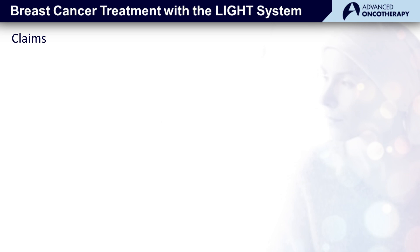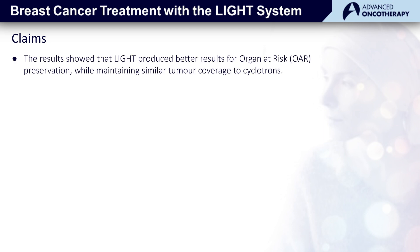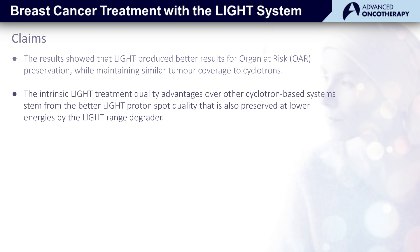In summary, for these breast patient cases considered using the anthropomorphic phantoms, the results showed the superiority of light treatments in protecting the patient's organs at risk, specifically their heart. That was true of both the regular light system and the light mini-beam system, with the mini-beam system showing a yet greater advantage over the cyclotron. This relates to the intrinsic light treatment quality advantages over cyclotron-based systems, including the superior light proton beam spot quality as well as performance at lower energies where a special range-degrader is used.